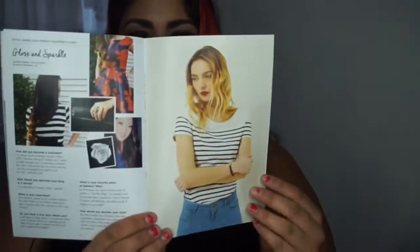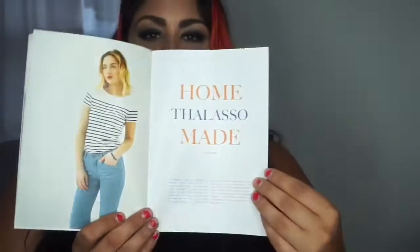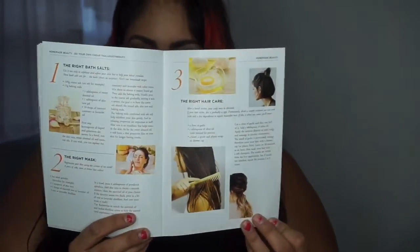The magazine for me is pretty much half the subscription. I love flipping through its pages because it has different style tips, different articles, and of course beauty tips. So there's a lot to be had in the magazine that comes with the box. This box definitely delivers more than just European style.